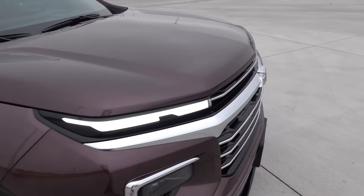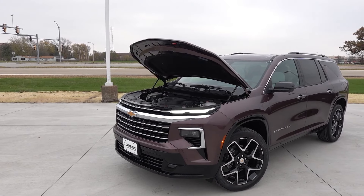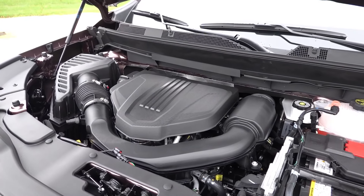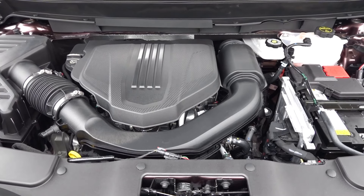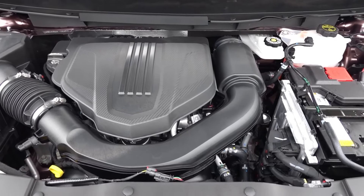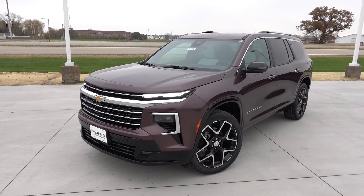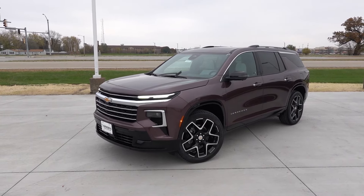Let's go ahead and pop the hood to see what powers this particular vehicle. Under the hood of every single Chevy Traverse you'll find the same 2.5-liter turbocharged four-cylinder paired to an eight-speed automatic transmission. This engine puts out 328 horsepower and 326 pound-feet of torque, either through the front wheels only or all four wheels if you select all-wheel drive — an improvement over the outgoing 3.6-liter naturally aspirated V6 that underpinned the last generation.